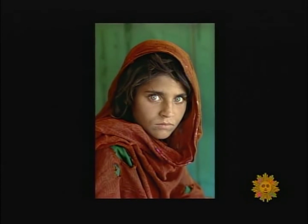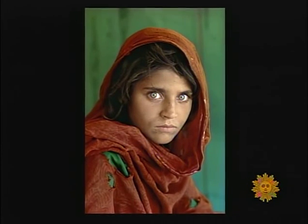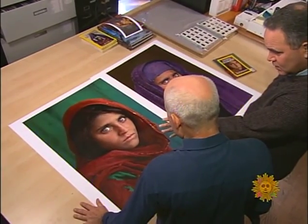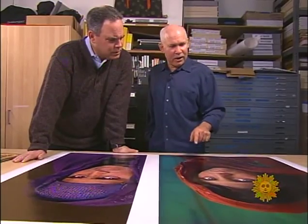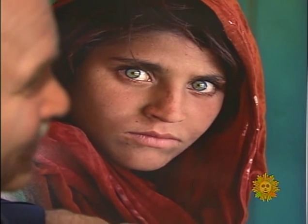Steve McCurry captured one: the 12-year-old Afghan girl on the cover of National Geographic in 1984. He actually captured two — when he went back and found her 17 years later, both portraits were shot on Kodachrome. 'This was probably the greatest film that was ever made — no other film in the world could have done this.' When Kodak announced it was discontinuing Kodachrome last year, Steve McCurry had an idea.